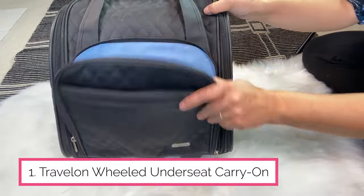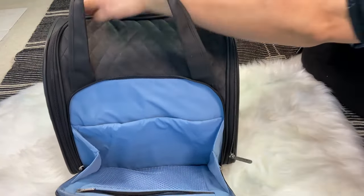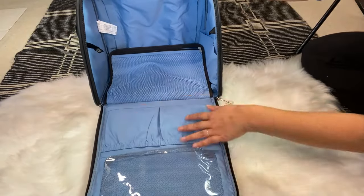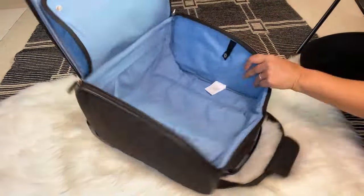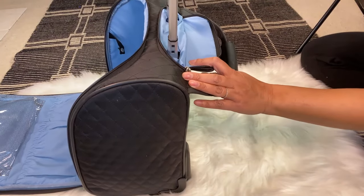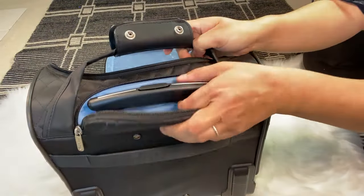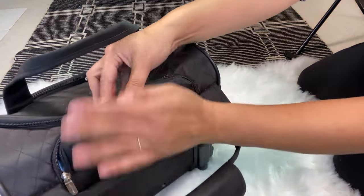...is this travel under-seat carry-on. It has different pockets for organizing. It's perfect for a romantic getaway, a girls' trip, a weekend road trip, or a conference. You can see inside there are different ways to organize your stuff — pockets, a mesh pocket, a place for your clothes. It's easy to hold and has a handle that goes all the way up, plus wheels. It has a strap built in on the back so you can put it onto the handle of your carry-on luggage.